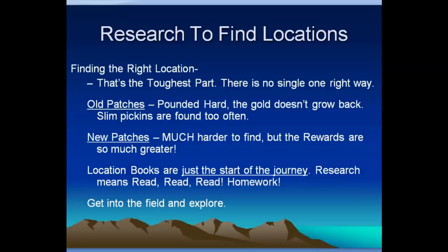Location books are just the start of the journey. Research means read, read, read — and homework, even if you don't like homework. It's still an interesting story — there's a lot of history in these things. Get into it, understand the stories, experience it for yourself, and then get out into the field and explore.